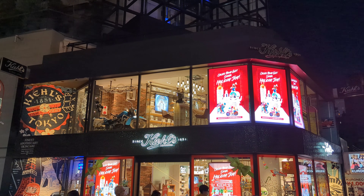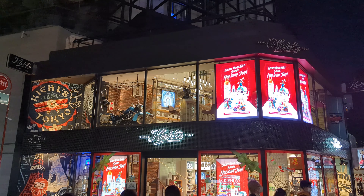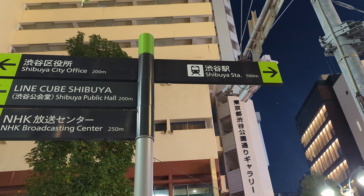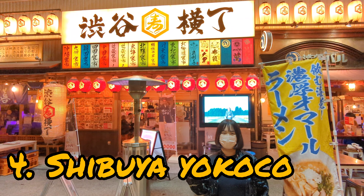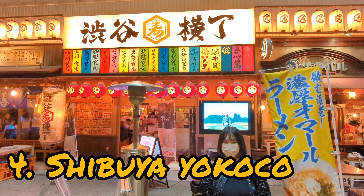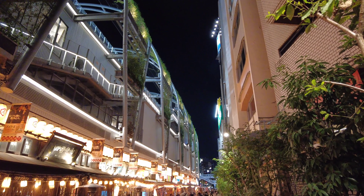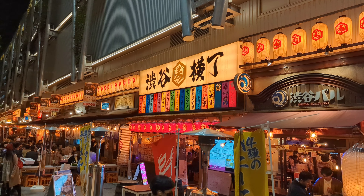It's pitch black outside. The next place is a 5-minute walk from Parco. Number 4, Shibuya Yoko-cho. Shibuya Yoko-cho is a cluster of izakaya sitting right next to each other along a 100-meter indoor alley.